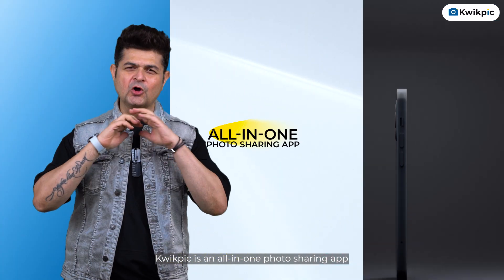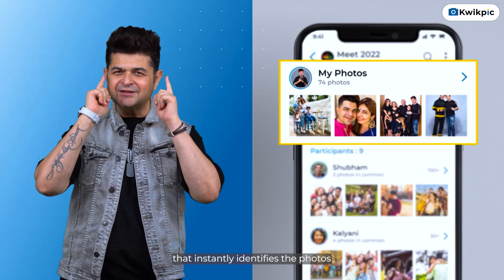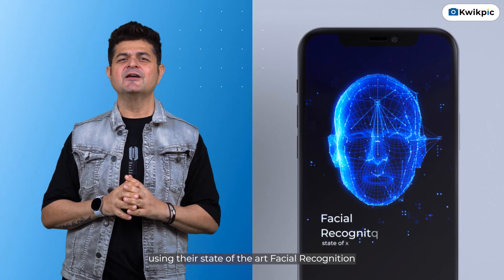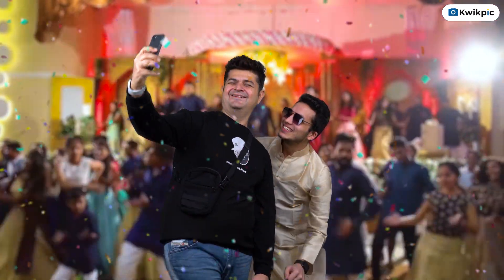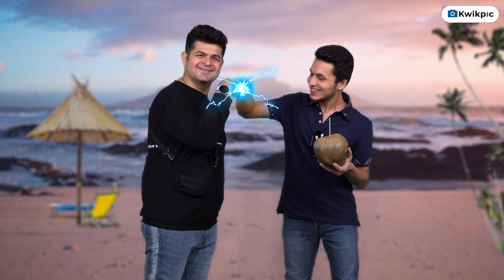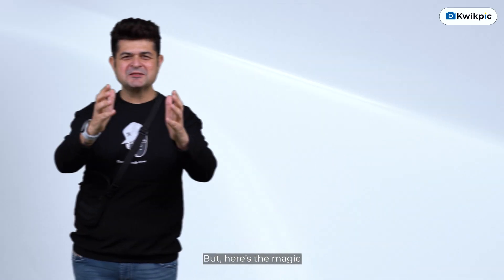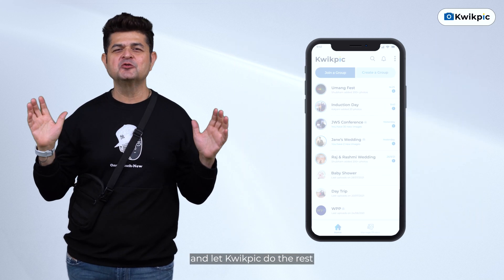Quick Pick is an all-in-one photo sharing app that instantly identifies the photos that you are present in from a million other photos using state-of-the-art facial recognition. Let me show you. Be it a wedding, a vacation, or a business conference — I'm sure there were a ton of photos clicked. But here's the magic: just add all the photos in the app and let Quick Pick do the rest.